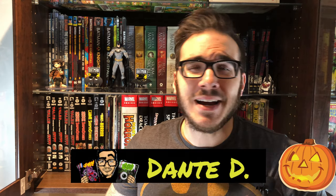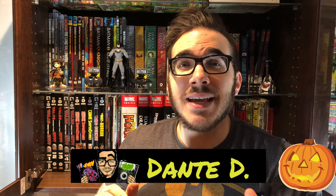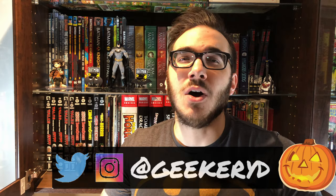In today's video, our love and attention to horror comics continues as we take a look at some of my favorite horror omnibuses in my collection — Marvel Horror, but also what constitutes probably some of the best horror comics ever published: the EC Comics.